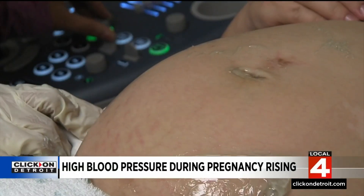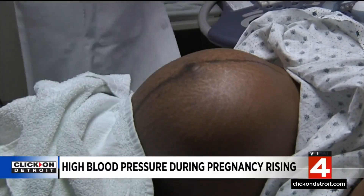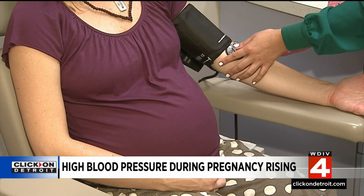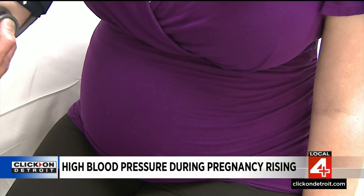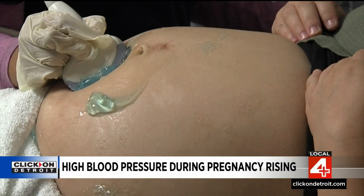Gestational hypertension can progress to become what we call preeclampsia. Preeclampsia is the most severe type of hypertension during pregnancy, occurring in about 1 in 25 pregnancies. It can potentially impact maternal organ function and the placenta, placing the health of both the mother and the baby at immediate risk.